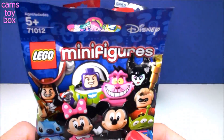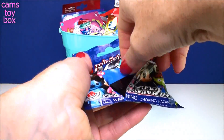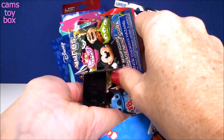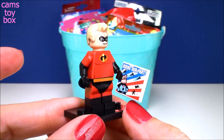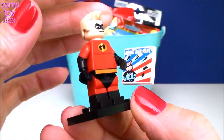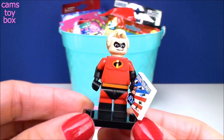Our next blind bag comes from Lego Minifigures. This is a Disney minifigure blind bag — there are 18 different ones to collect. These are really, really cool. It comes with a collector's checklist. I'm laying all my pieces out here and maybe we can figure out who it is. That's right, it's Mr. Incredible! Here he is all put together. He's got his little sign. I love these little Lego minifigures — they come in their own little display stand and they give you an extra brick for that.